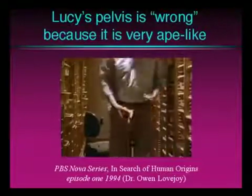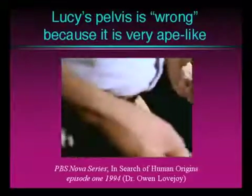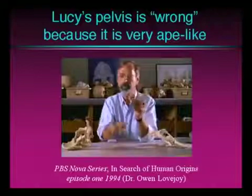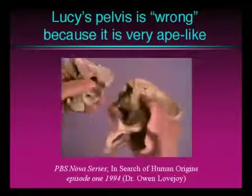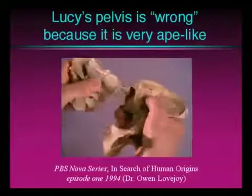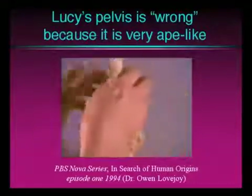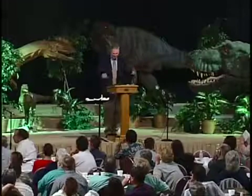But Lovejoy noticed something odd about the way the bones had been fossilized. When I put the two parts of the pelvis together that we had, this part of the pelvis pressed so hard and so completely into this one that it caused it to be broken into a series of individual pieces, which were then fused together in later fossils. So you see, they were broken and they don't fit together properly.